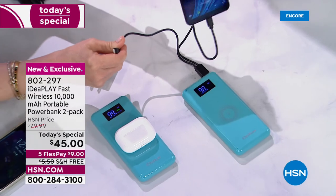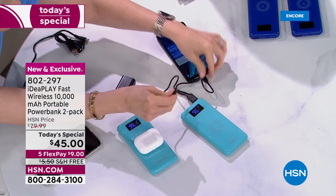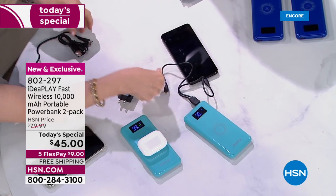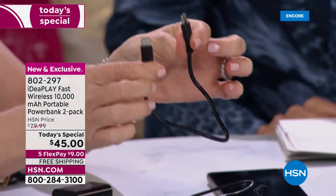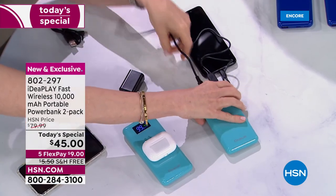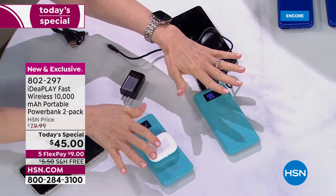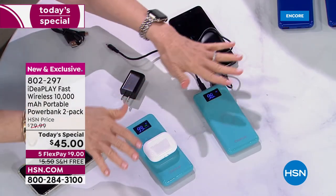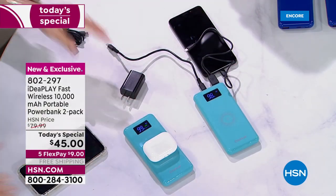It has an iPhone tip, it has a micro USB, and it also comes with a USB-C to USB-C cable for Android phones. You can decide which way you want to charge — but whichever way you charge, it's the fastest, it's the best. We don't have time for slow charging!